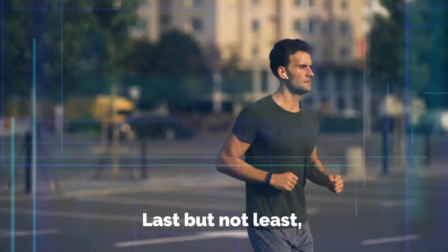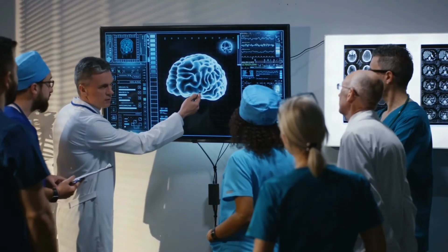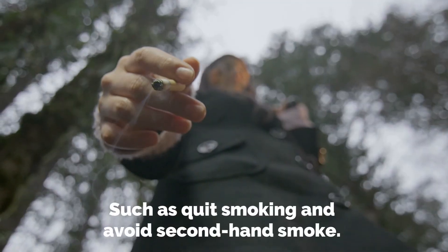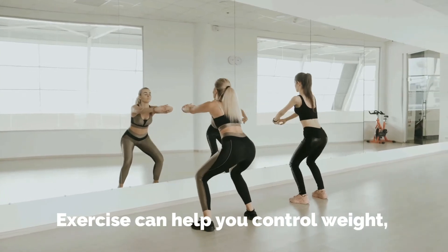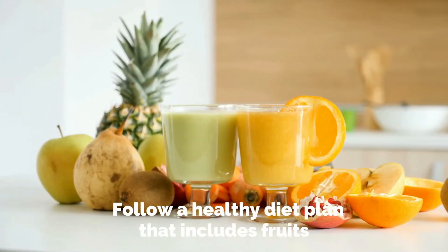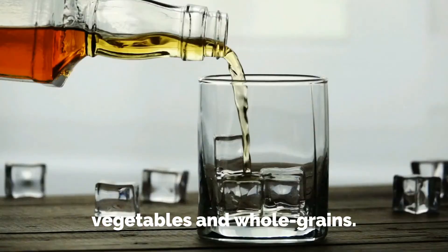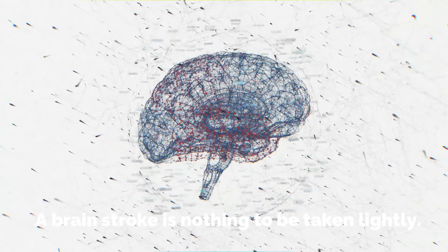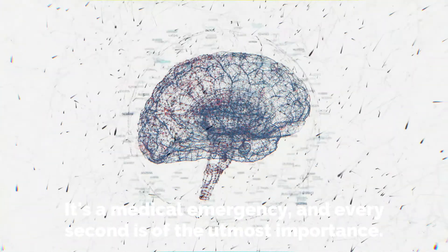Last but not least, changes in your lifestyle are important. You can reduce many of the risk factors by the personal choices you make each day, such as quitting smoking and avoiding secondhand smoke. Exercise can help you control weight, cholesterol, blood pressure, and diabetes. Follow a healthy diet plan that includes fruits, vegetables, and whole grains. If you drink alcohol, limit it. A brain stroke is nothing to be taken lightly — it's a medical emergency and every second is of the utmost importance.